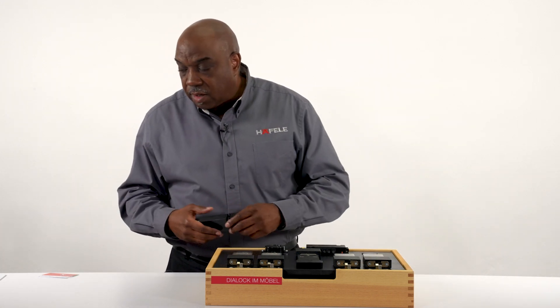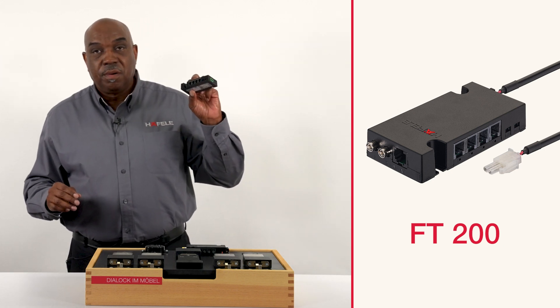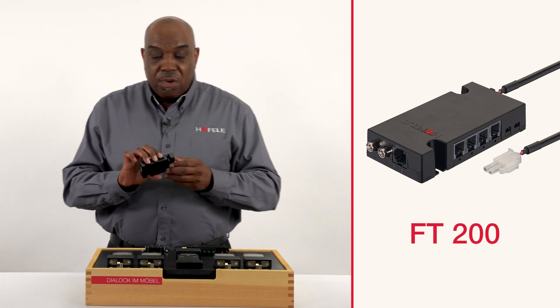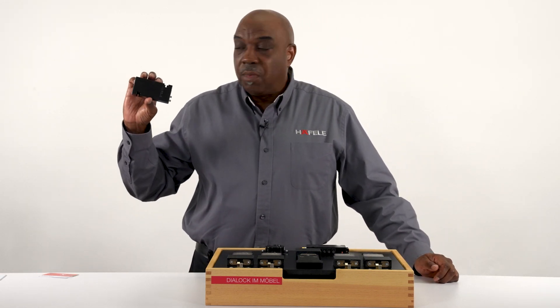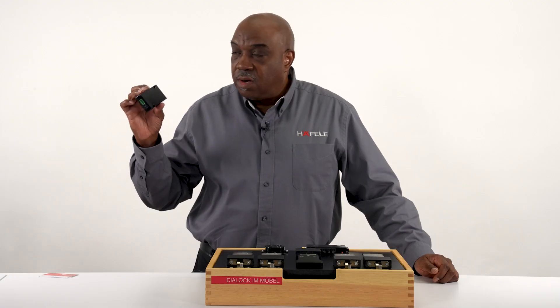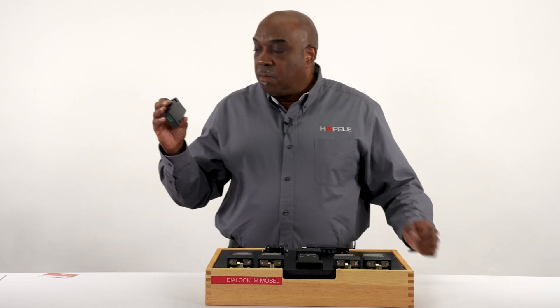One new item is called the FT 200. If you recall the previous Dialog furniture terminal, it was the FT 120, but the FT 200 now has more features and functionality — it's actually a new generation branded product.